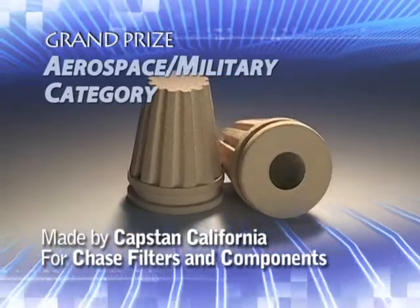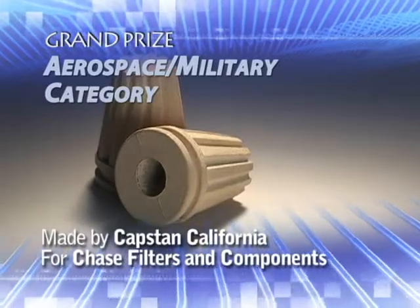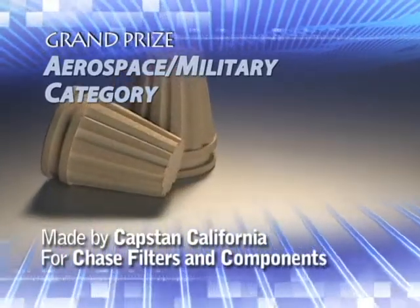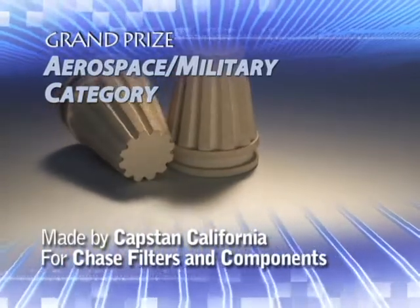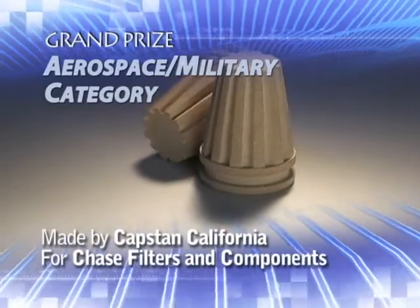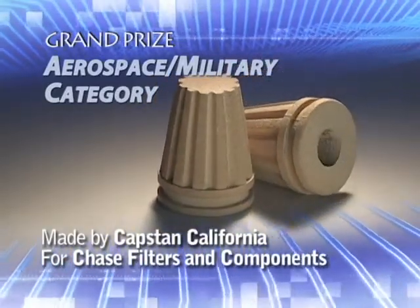A porous bronze filter made by Capstan California for Chase Filters and Components has received the grand prize in the Aerospace Military category. The filter, fabricated through Gravity Sintering, is used in an ignition-resistant, fault-tolerant, oxygen cryopack filter for medical and emergency breathing systems.